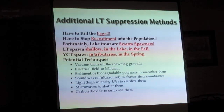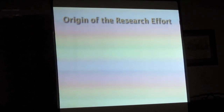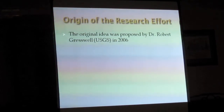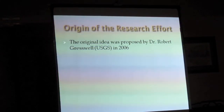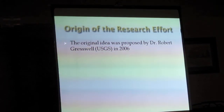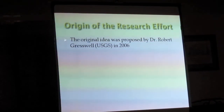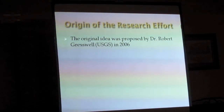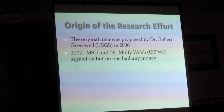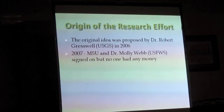All of these have been looked at in the laboratory — it's now time to take them up to large scale. This research effort was proposed back in 2006 by Dr. Robert Gresswell of USGS up in Bozeman, Montana. He spent most of his career on Yellowstone Lake as a fisheries biologist, then was hired into the USGS to do research, with partners joining from Montana State and Dr. Molly Webb of the US Fish and Wildlife Service.